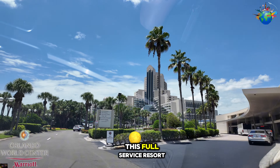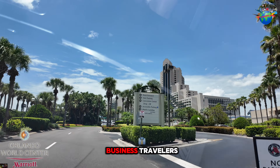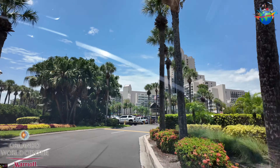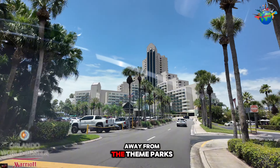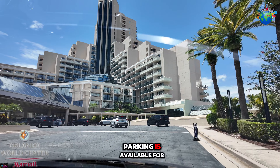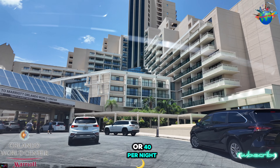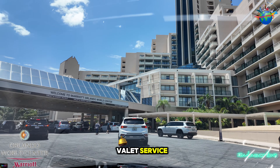Nestled just outside Walt Disney World and in the heart of the tourist district, this full-service resort is well-suited for both business travelers and vacationers to the Orlando area. It's also just minutes away from the theme parks. Parking is available for an additional $25 per night if you self-park, or $40 per night if you opt for valet service.